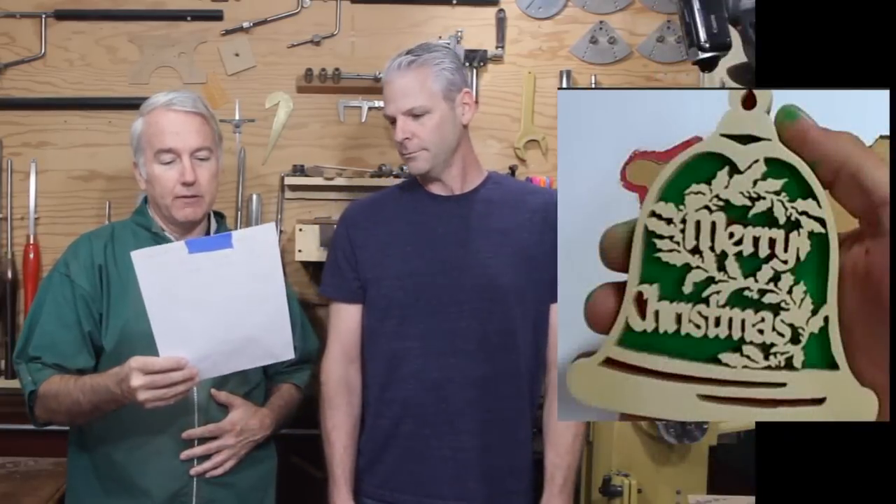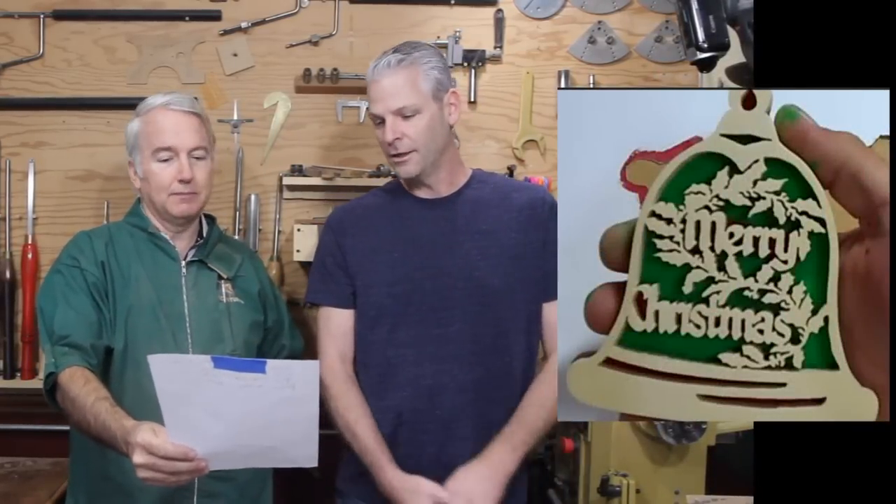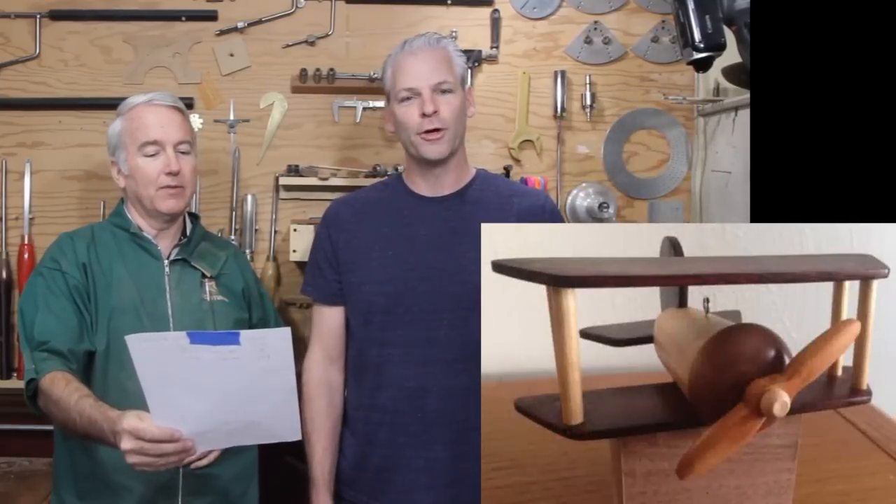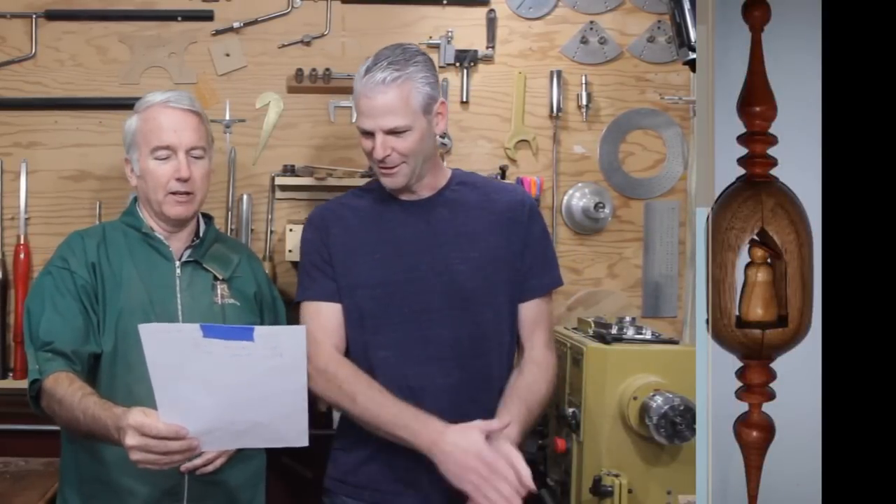So for the semifinalists — and these aren't in any particular order, just random — we have Gerald Jensen, Terry Vins, Dan from Shade Tree, Dean, Chris Pine, and Yuval Lahav. I hope I didn't slaughter that name.